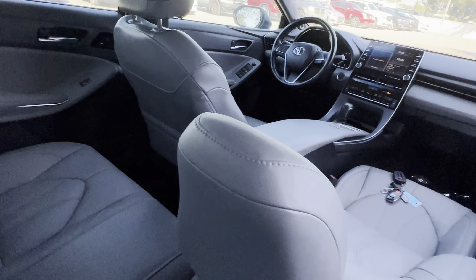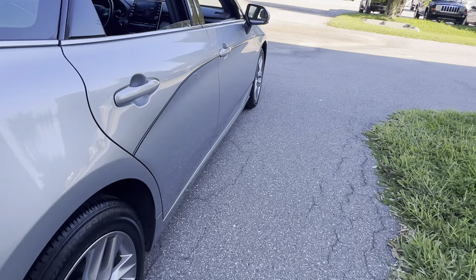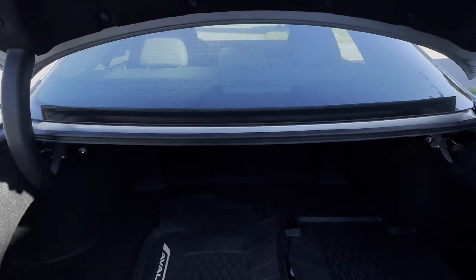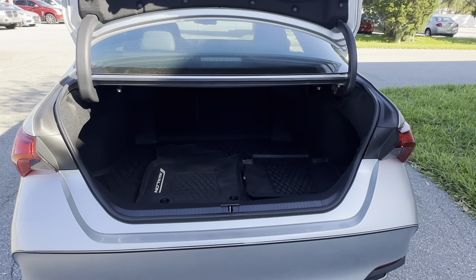There's a look at the rear seat, aluminum wheels, backup camera, large trunk.